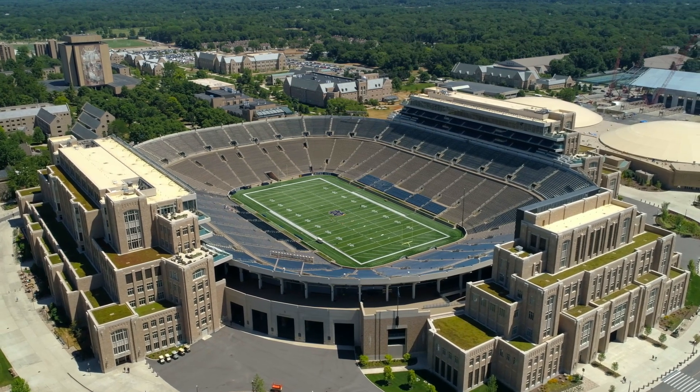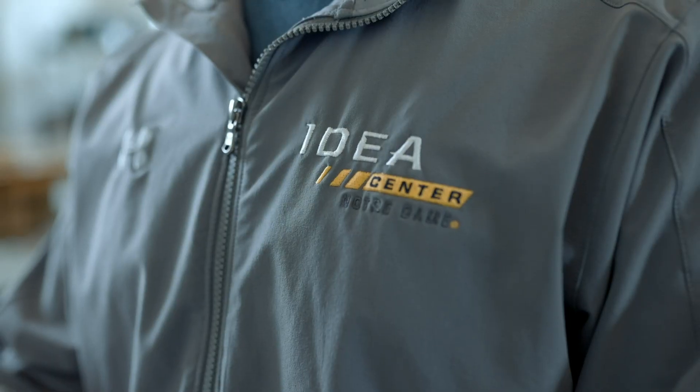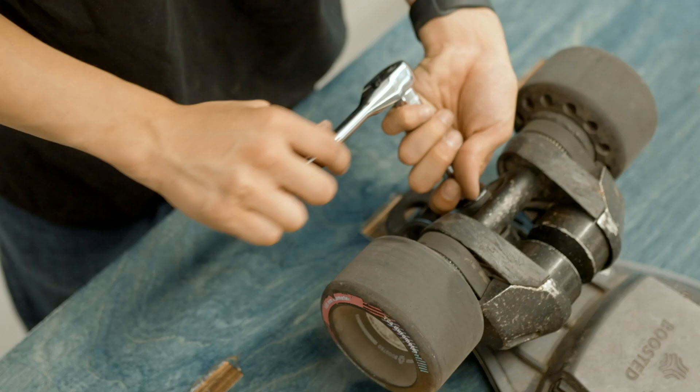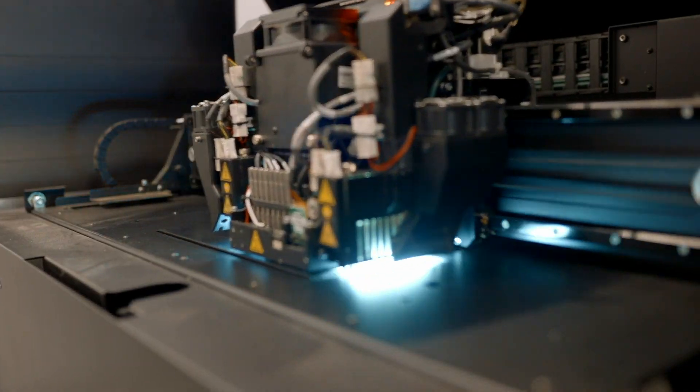Welcome to the campus of Notre Dame. Here we are at Innovation Park. Our whole mantra is design, prototype, launch. It's a very powerful process and we leverage 3D printing to do that very quickly.